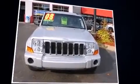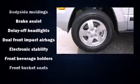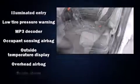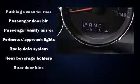Jeep ensures the safety and security of its passengers with equipment such as dual front impact airbags, head curtain airbags, traction control, a panic alarm, and four-wheel disc brakes with ABS. Electronic stability control ensures solid grip atop the road surface.